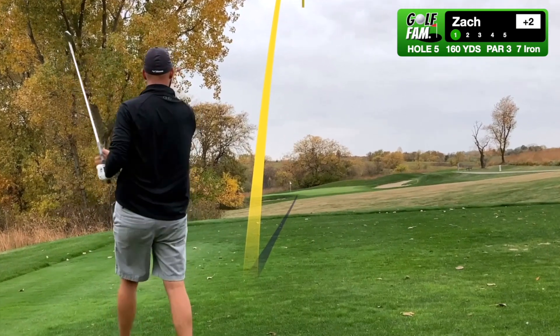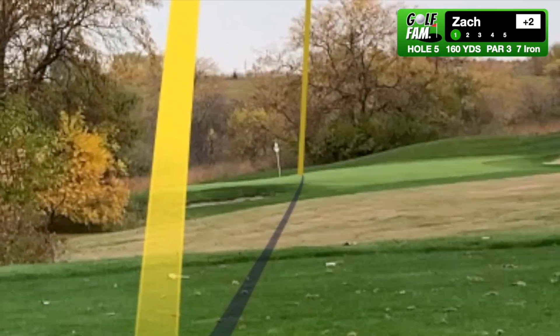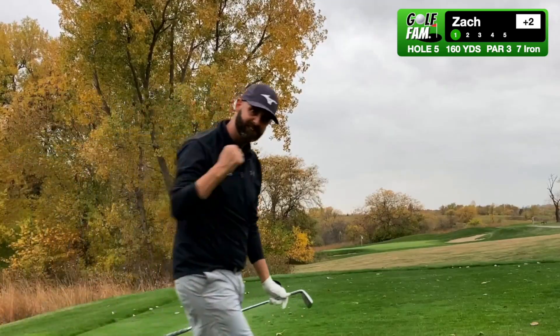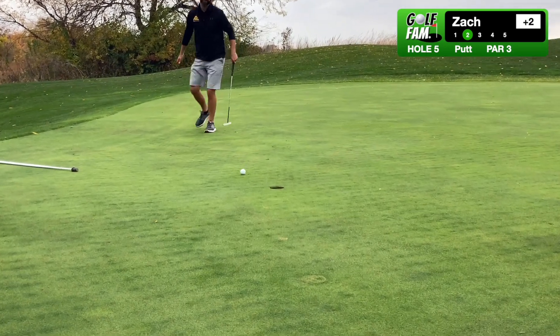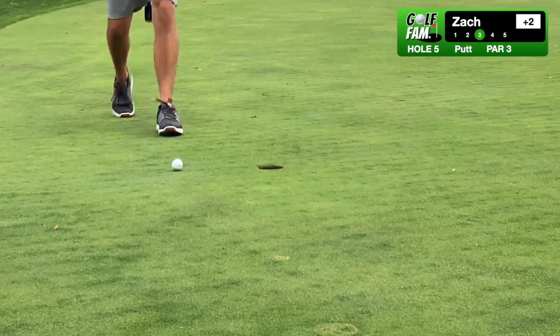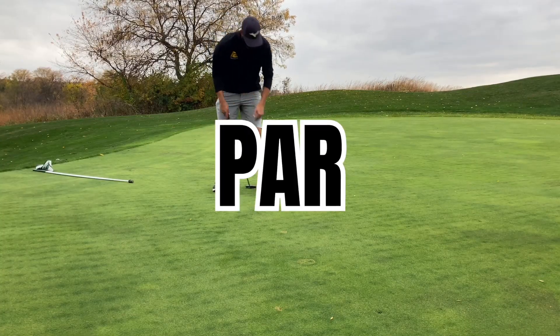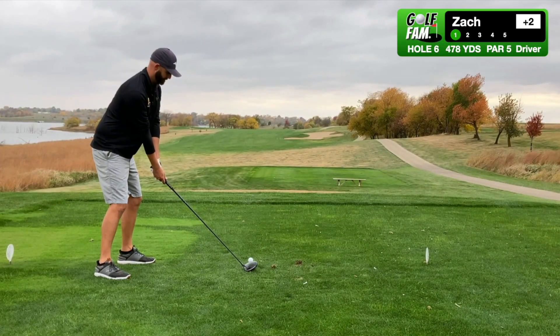Little bit of a crosswind, right to left, sitting at 160 yards to the flag, wind hurting a little bit. I was able to hit it thin but got away with it, and we stuck it on the green — pretty excited about that. This one I knew pretty quick it wasn't on line, so we're going to clean this one up for par. Make three pars in a row after that big putt on hole three, and so we turned to the par five sixth.